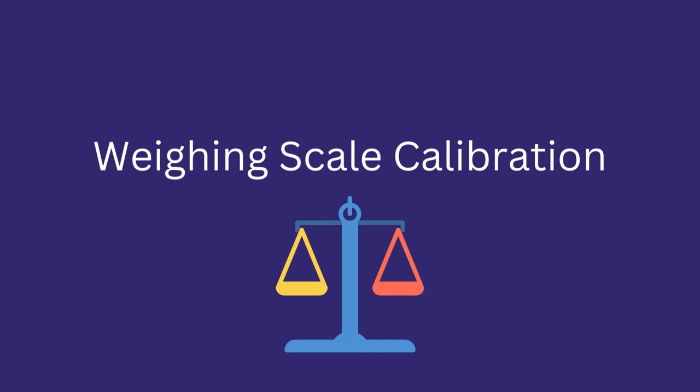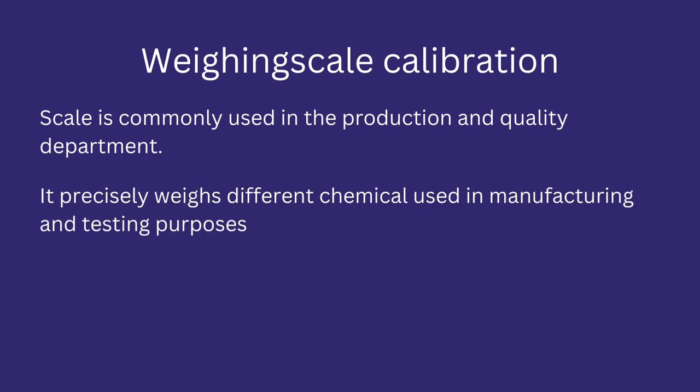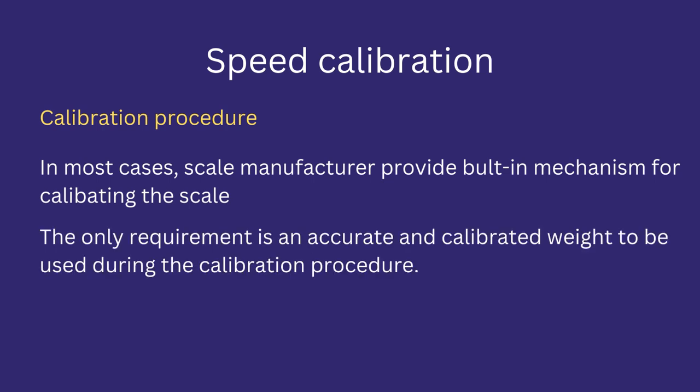Weighing scale calibration. Let's discuss weighing scale calibration in the pharmaceutical industry. Weighing scales are commonly used in production and quality departments to precisely weigh different chemicals used in manufacturing and testing. They help in determining the required quantity before use in various processes. The manufacturer provides a built-in mechanism for calibrating the scale, and the user only has to follow the steps mentioned in the operating manual. The latest weighing scales can guide the user through the indicator for calibration purposes.